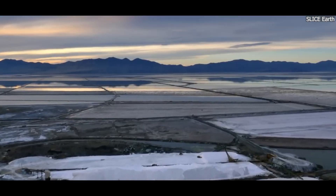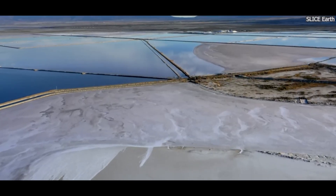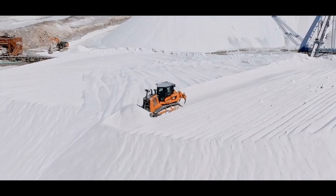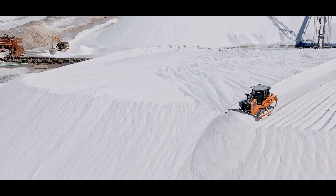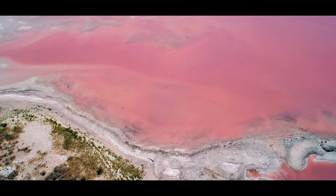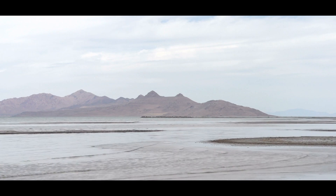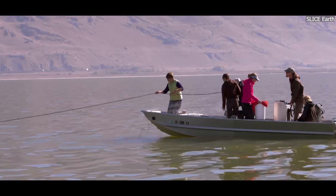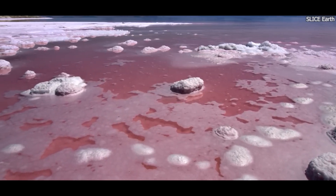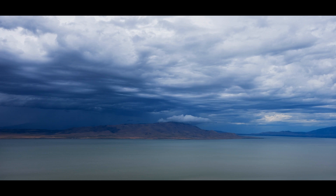Another factor contributing to the shrinking of the Great Salt Lake is the industrial use of its water. The lake's high salinity makes it a valuable resource for salt mining. Salt extraction is one of the main industries around the lake, and it has been ongoing for more than 150 years. Salt companies use the lake's water to extract salt by evaporating the water in large ponds. While this process does help meet the demand for salt in various industries, it also takes large amounts of water out of the lake. The water used in the salt extraction process does not return to the lake, which further reduces the amount of water in the system. In addition to salt extraction, other industries around the lake use its waters for minerals, brine shrimp harvesting, and even recreational activities like boating. These activities, while important to the local economy, place additional pressure on the already shrinking lake. The impact of industrial use on the Great Salt Lake is significant, and as more water is taken out for various uses, the lake size continues to diminish.